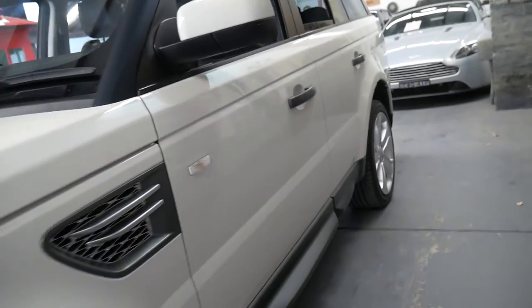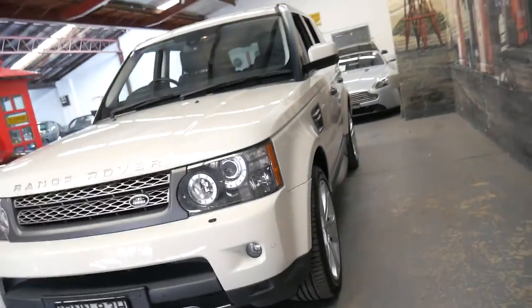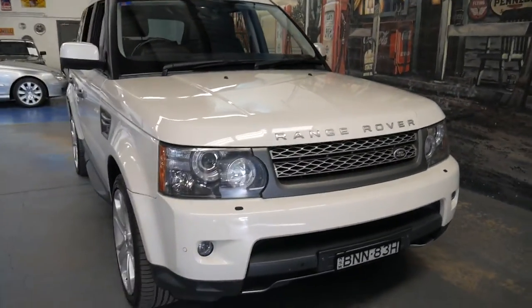The Xenon lights and daytime running lights as well. One thing which is important to note with these Range Rovers is the service history, and it's been fully serviced right up until January or February this year.